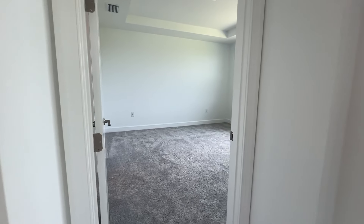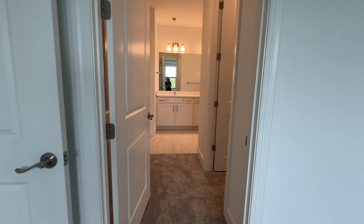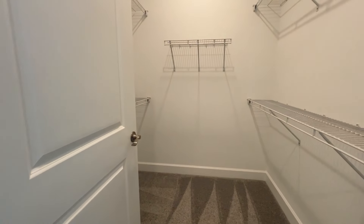We're now back at the end of the living area and heading through to the main bedroom. It is carpeted, it does have tray ceilings, and the view is nice with all the greenery. Heading through here is the bathroom.